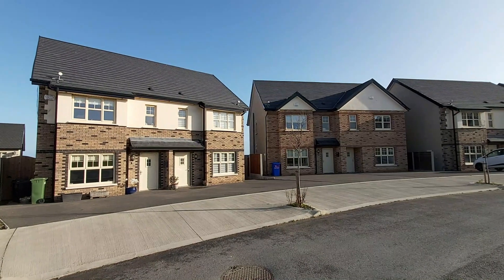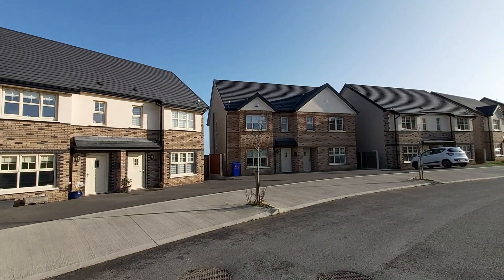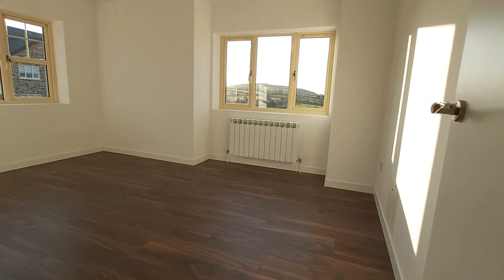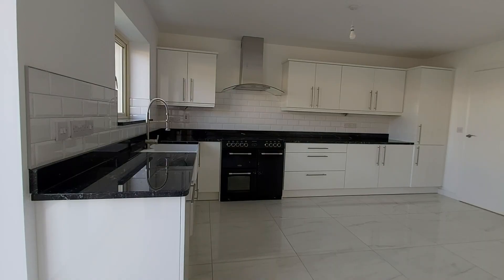We specialize in affordable homes for first-time buyers, building mainly three beds with options for more space through easily accessible attic conversions. These homes offer A3 energy rating, low cost heating systems and underfloor heating.